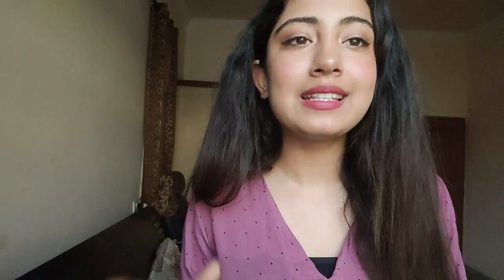One problem with this top is that it has threads coming out — the finishing is poor, so marks are deducted for that. But it's cute when you wear it — it's cropped, and it looks great with bell bottoms, high-waisted jeans, or flared leg jeans. I'll show you how it looks.